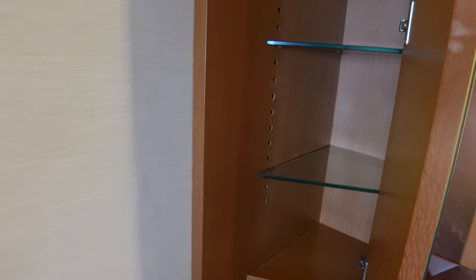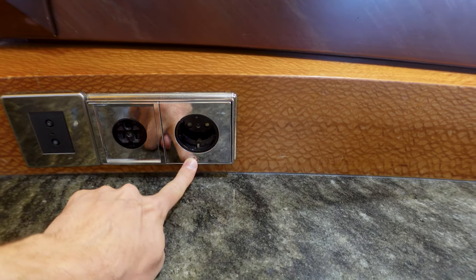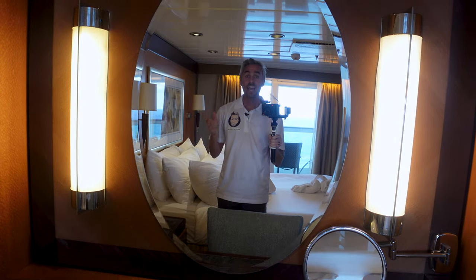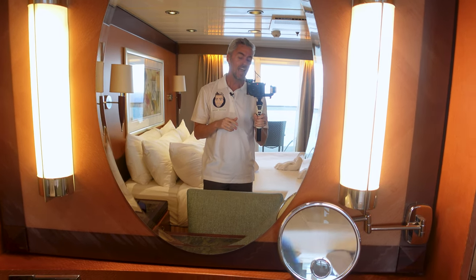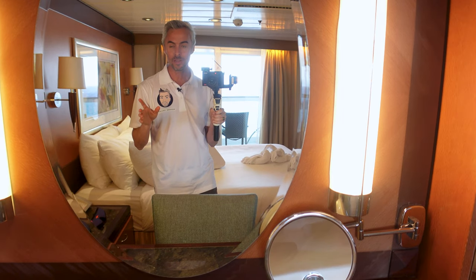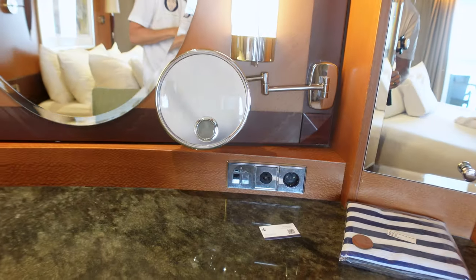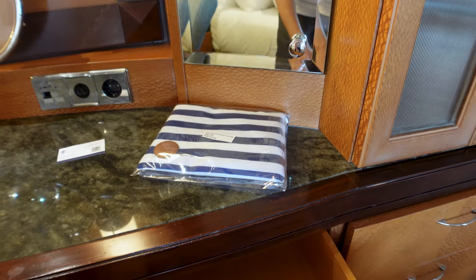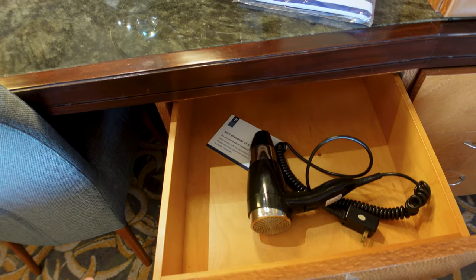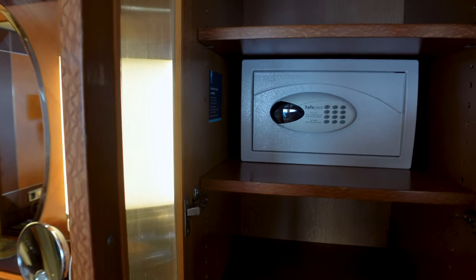Behind the mirror there's really good storage space that repeats on the other side. That's also where your electrical outlets are — your US and European plugs. You're going to have really good mirrors here, and when you're getting ready for the evening you can use the mirror and see that view of the water behind you. We just left Nassau and it is beautiful. More electrical outlets, and you'll see the little gift that the Crown and Anchor Society gave me. Unfortunately, the suite comes with a standard hairdryer — same one as other rooms. There's also more storage and a safe if you want to use it.